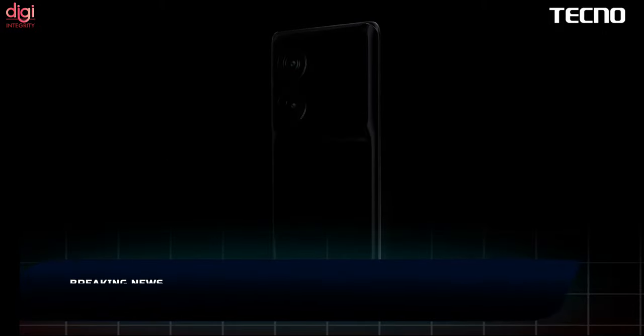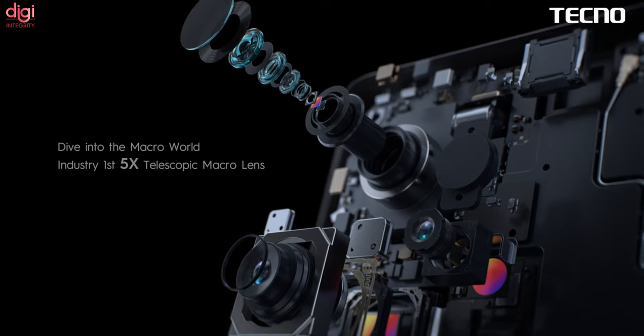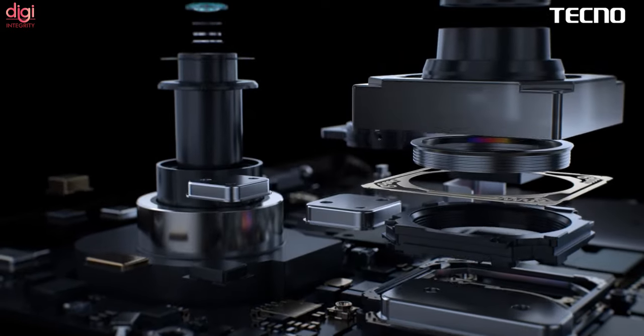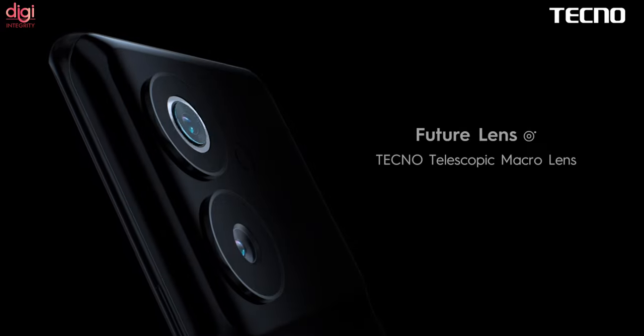Tecno teased its sensor-shift IS technology for smartphone cameras back in mid-December and is now announcing a telescopic macro lens that promises significantly improved quality of macro shots and the overall user experience.